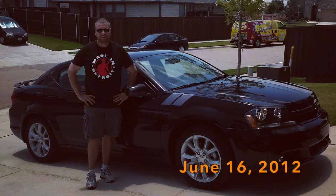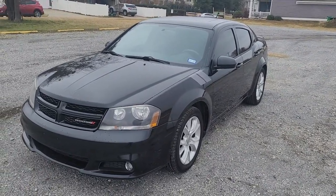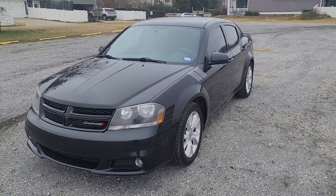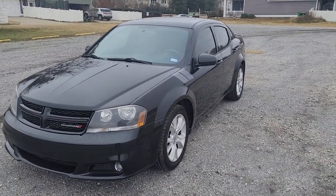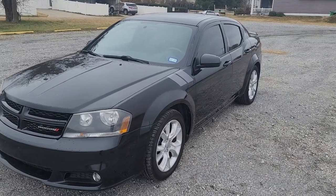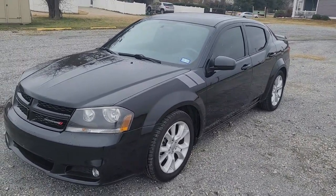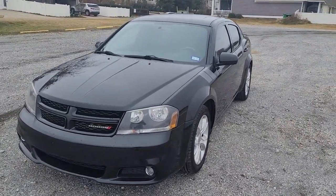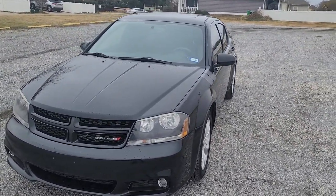I have had this since June of 2012 — bought it brand new off the lot with 14 miles on it, and now it's up to 120,510 miles. We're going to talk about what exactly an Avenger RT is, talk about the problems I've had, and some other things. The timing is good because it's for sale. I have the Challenger now and don't need it anymore, but it's been a pretty good car.